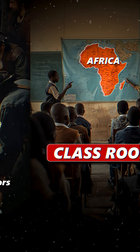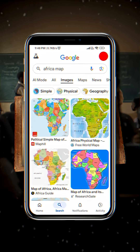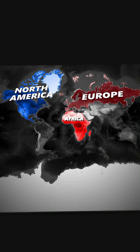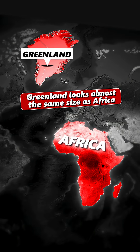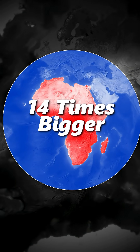But over time, it became the map we see in classrooms, books, and even online. And that's a problem because this projection makes Europe and North America look massive while shrinking Africa. On that map, Greenland looks almost the same size as Africa. But Africa is 14 times bigger.